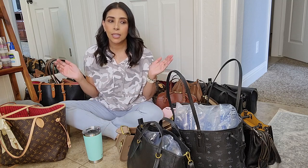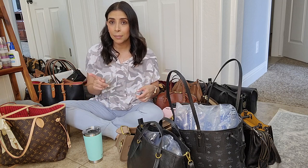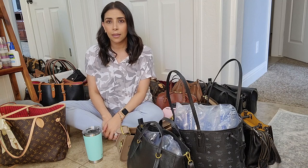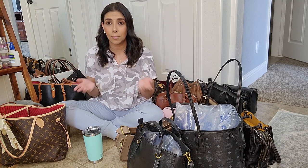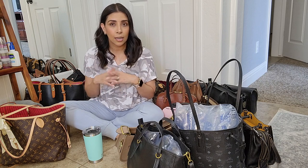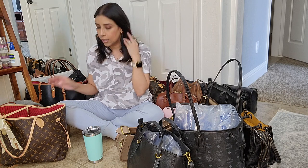This video is about all my handbags. I wanted to come on here and show you guys my complete handbag collection — everything from contemporary brands like Coach to Dooney & Bourke. I have a Guess bag and also luxury bags like Louis Vuitton, and I have one Gucci bag. If you like this kind of video, please like and subscribe.